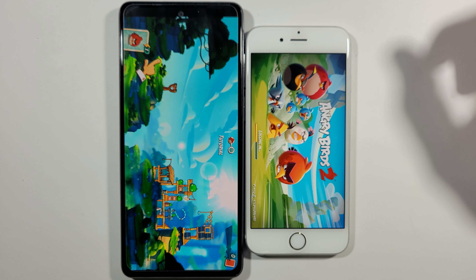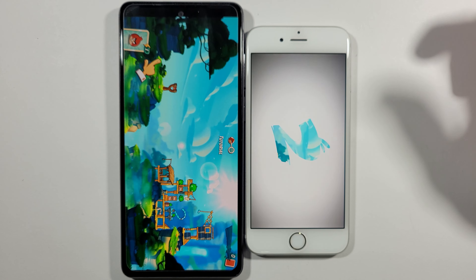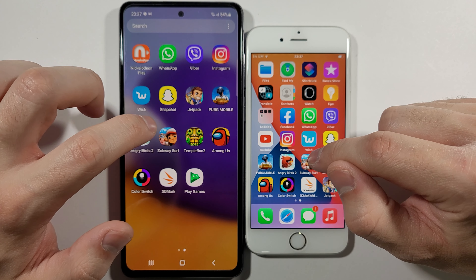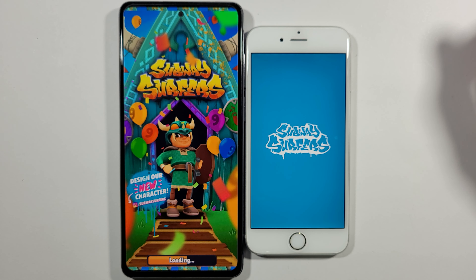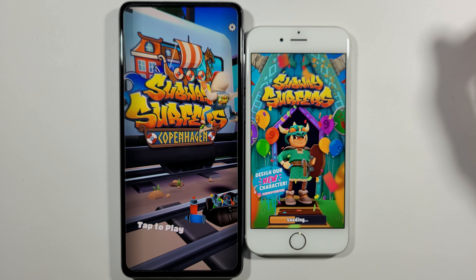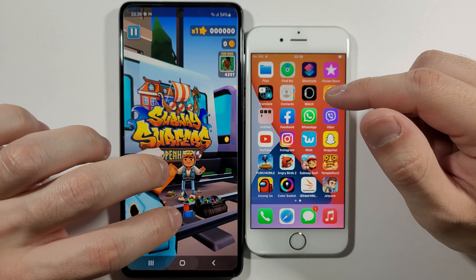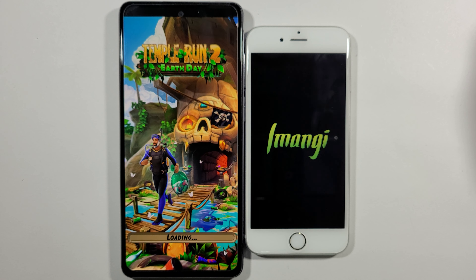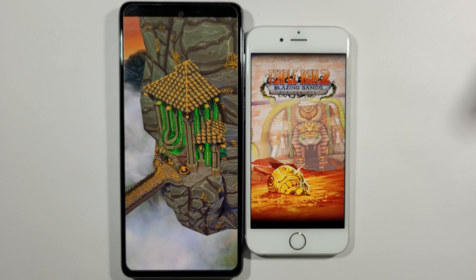Definitely, the 6s is way, way slower. Let's go back to the home screen. Subway Surfers — A72 much faster than the 6s. Let's go with Temple Run 2 — we need to reopen this again.